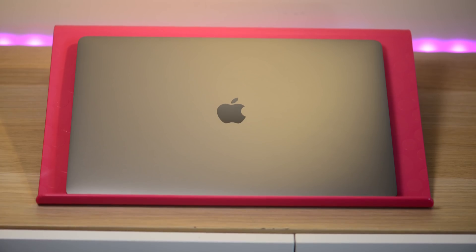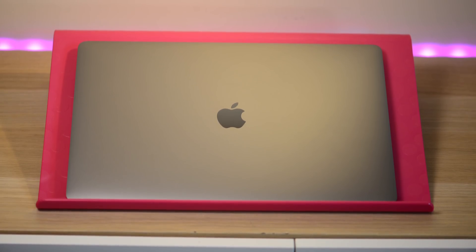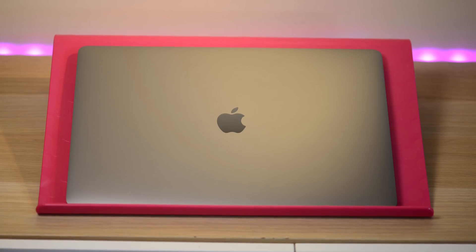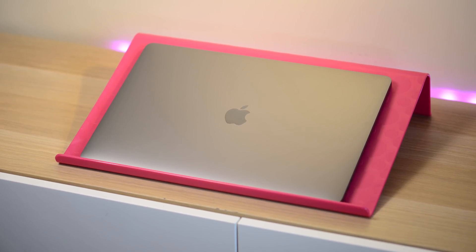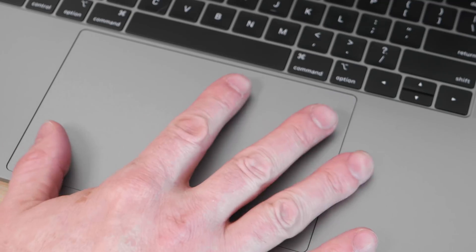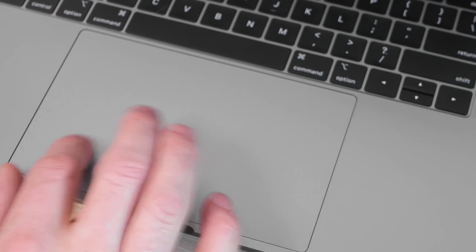Anyway, thanks for watching. Stay tuned — I'll keep you updated with the new MacBook Pros when we find out if it's a 13 or 15-inch or whatever's happening. Thanks for watching, catch you in the next one. Tally-ho.